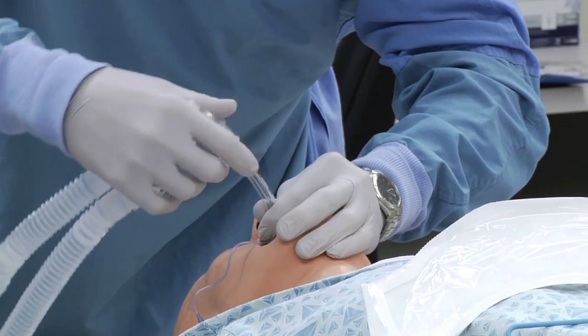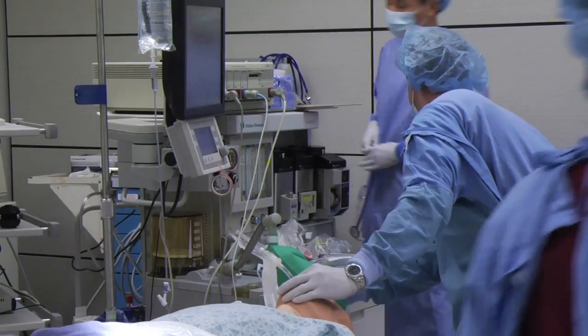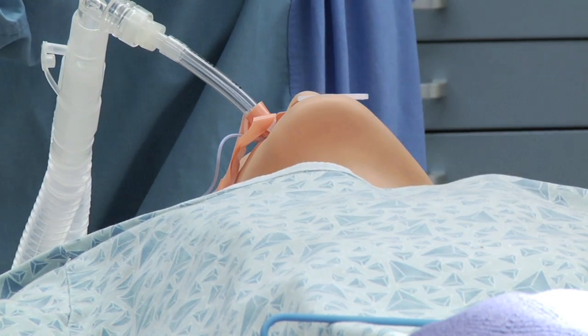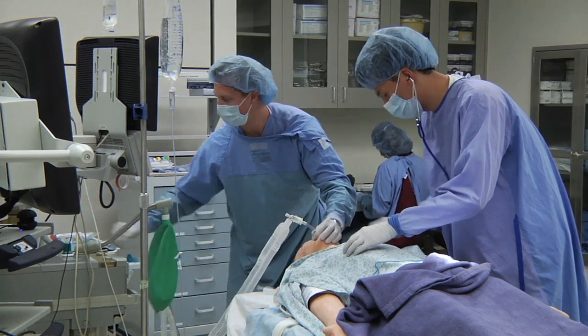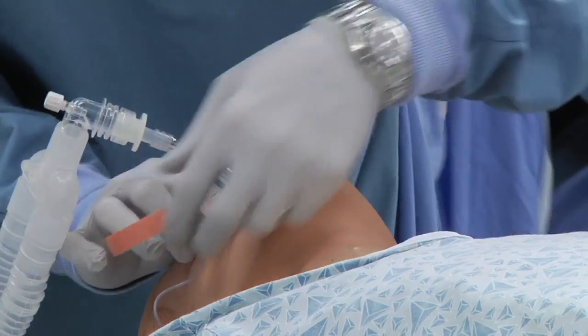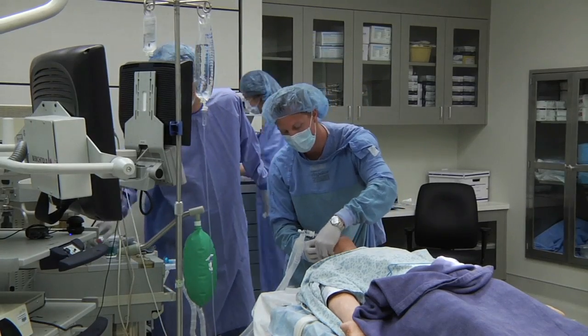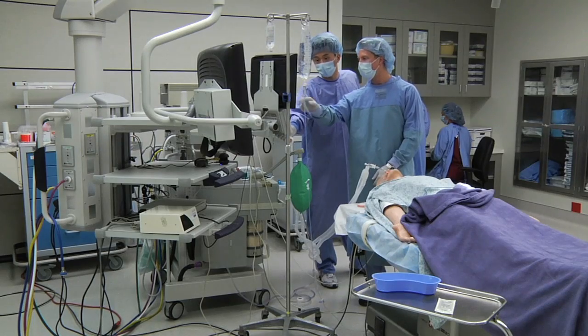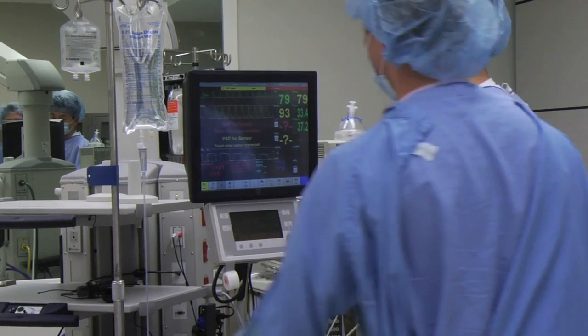Sam, a high fidelity mannequin, has realistic heart and lung sounds, bowel sounds, chest rise and fall, and pulses. Learners can practice oral intubation, nasal intubation, tracheostomy, and cricothyroidotomy. He can have IVs placed in his arm and can have Foley catheters placed. Sam also has full physiological monitoring.